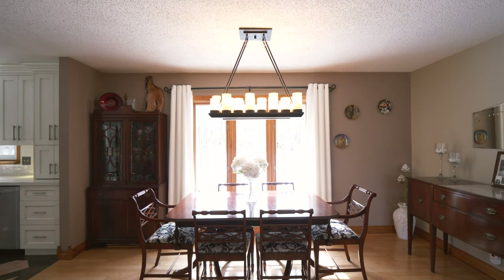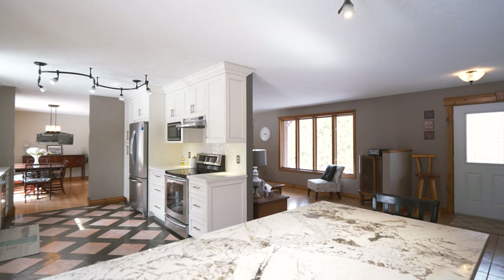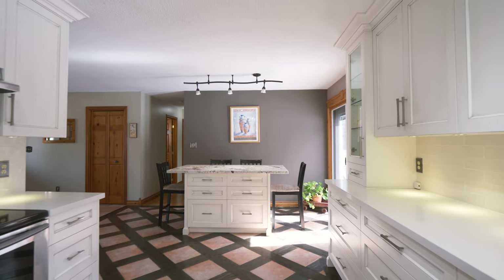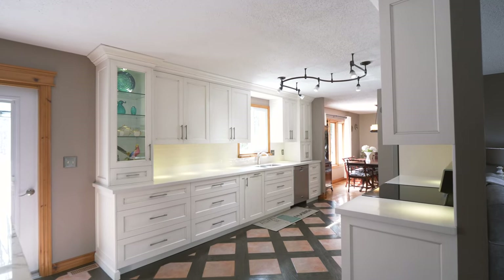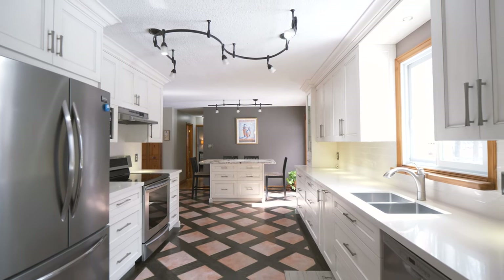The entire main floor offers peaceful views of the surrounding property. The kitchen is the heart of the home and this one has been custom designed with that in mind. Crown molding and quartz counters offer a classic style, while the hidden details offer function with plenty of drawers, an appliance garage, a pull-out spice rack, and cookie sheet organizers.